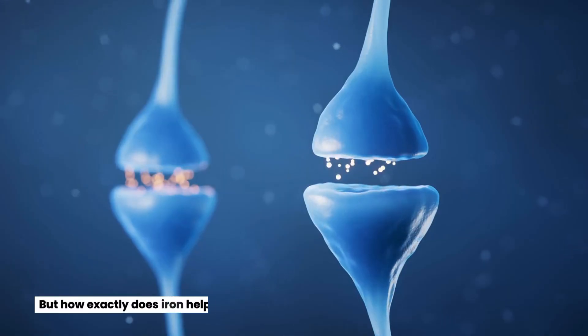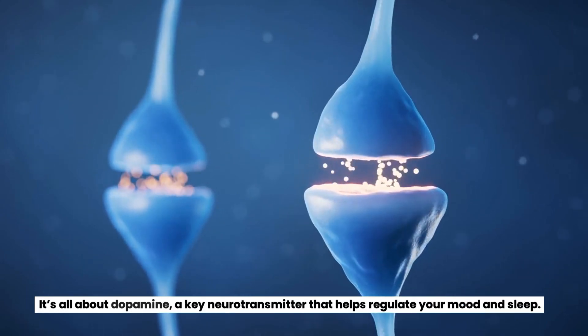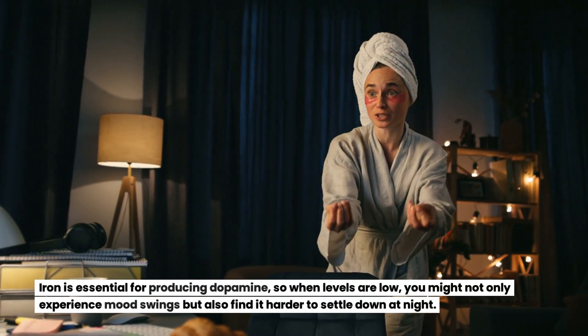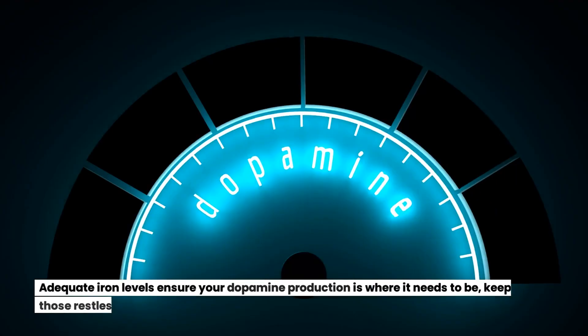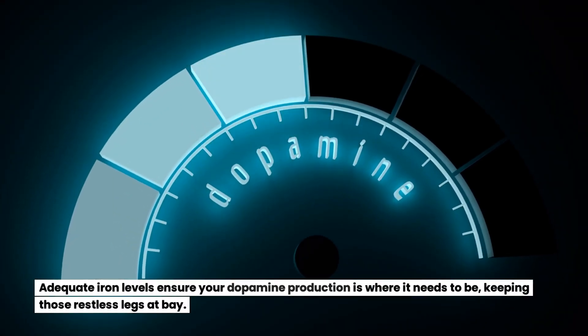But how exactly does iron help? It's all about dopamine, a key neurotransmitter that helps regulate your mood and sleep. Iron is essential for producing dopamine, so when levels are low, you might not only experience mood swings but also find it harder to settle down at night. Adequate iron levels ensure your dopamine production is where it needs to be, keeping those restless legs at bay.